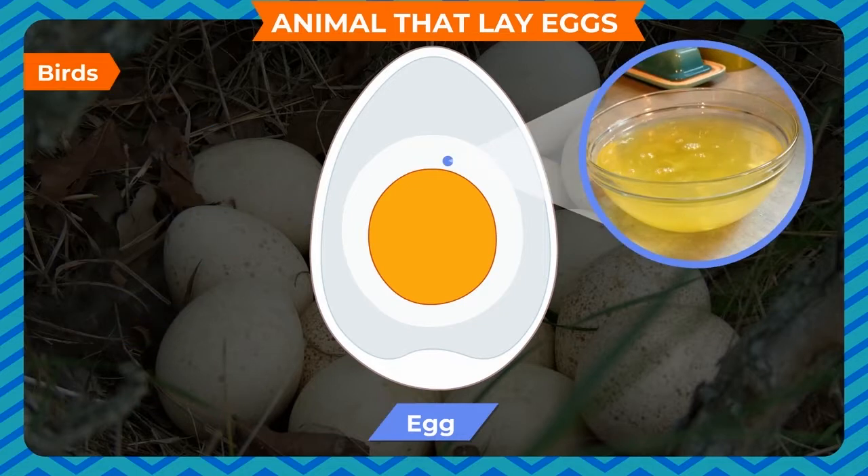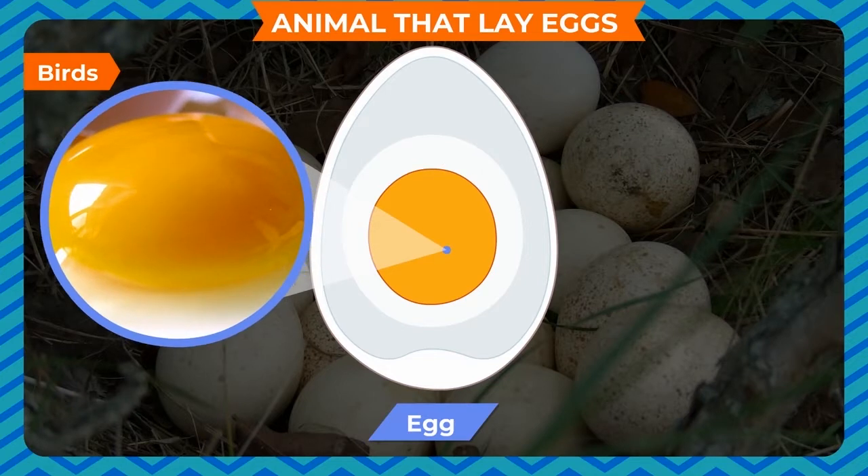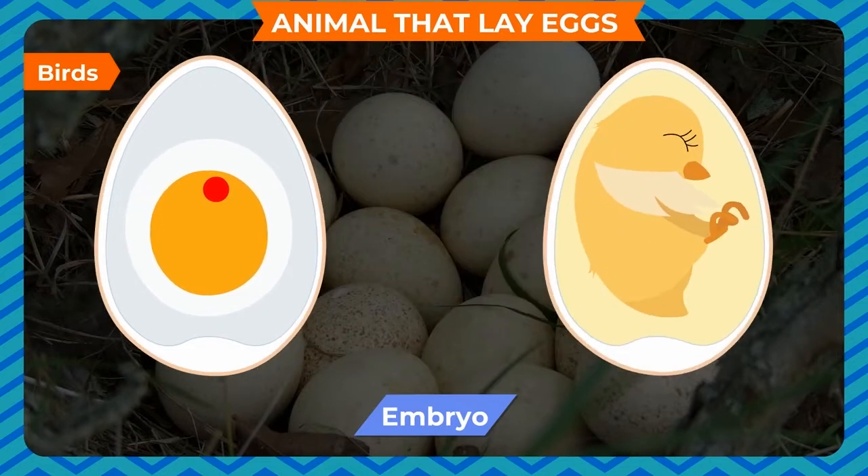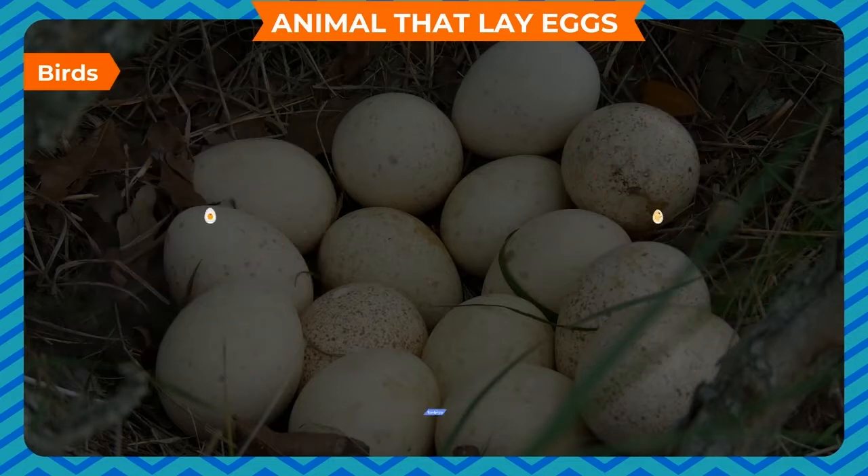There is a sticky liquid inside the shell known as albumin, also called egg white. The egg has a round yellow substance in its center called the yolk. The baby bird develops and grows in the yolk and gets food from it. The developing baby in the yolk is called the embryo.